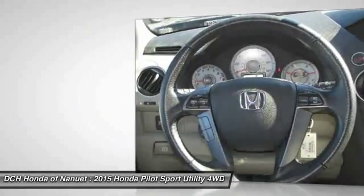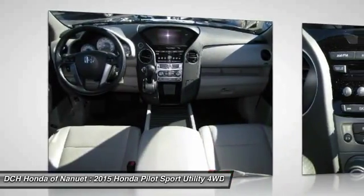Moon roof. Bluetooth. Leather wrapped steering wheel. Adjustable steering wheel.